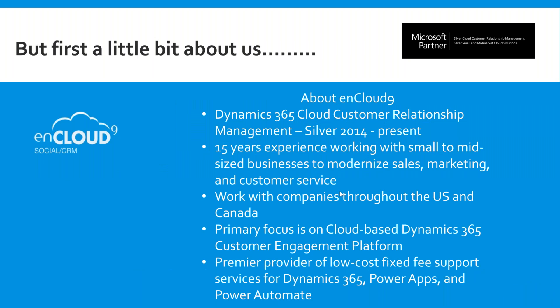If you're nCloud 9 customers, you probably know all about us. But if you haven't worked with us in the past, nCloud 9 is a Dynamics 365 CRM partner with Microsoft. We've been working with Microsoft Dynamics 365 exclusively for about 15 years, working with companies throughout the U.S. and Canada. Our primary focus is on cloud-based CRM, working with the Office 365 environment of CRM, and we also provide support for our customers.